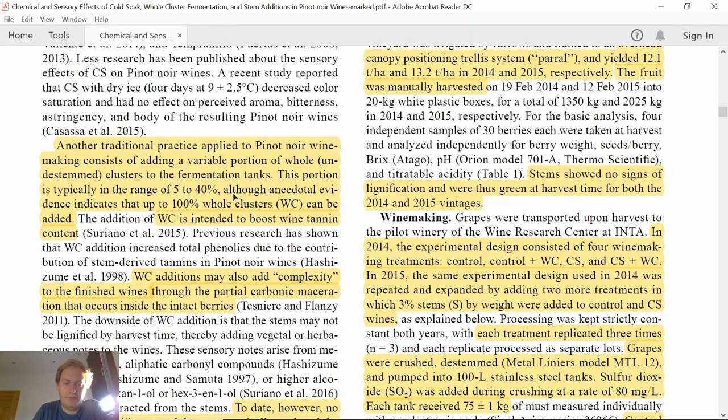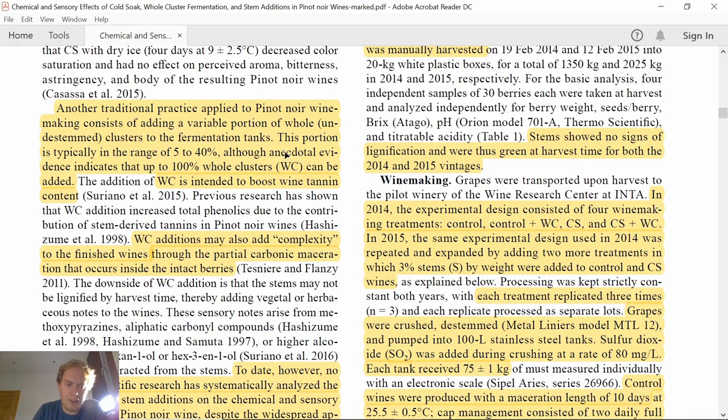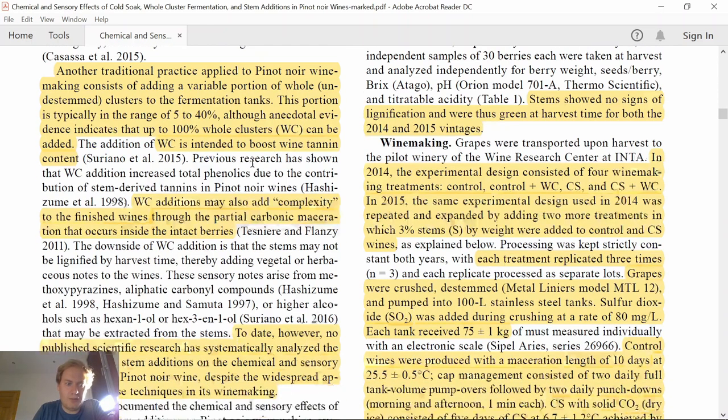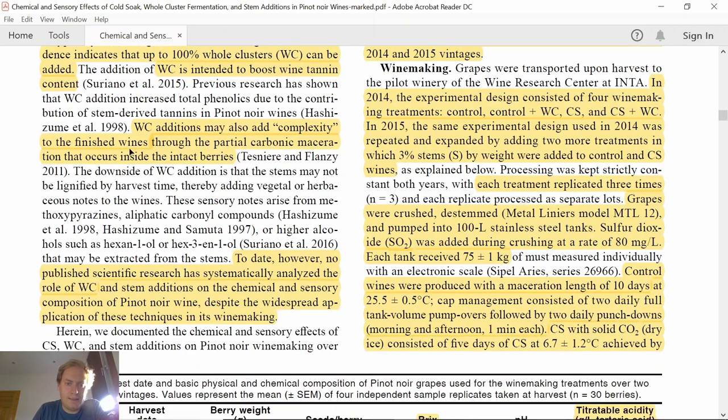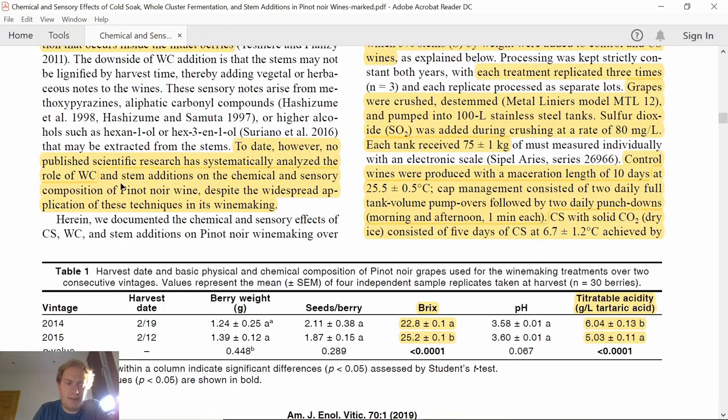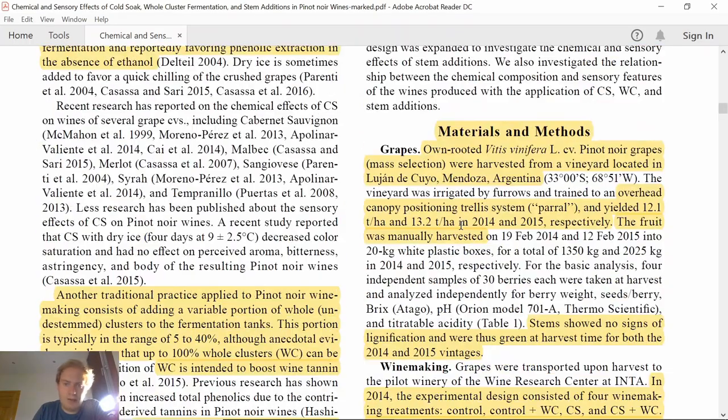Pinot Noir has lower anthocyanin concentration than grapes like Merlot or Cabernet Sauvignon — about 60% lower — and also lacks acylated anthocyanins. Because of these attributes, specific winemaking techniques have been evaluated in practice but not scientifically, such as cold soak or whole cluster fermentation. High-quality estates like Domaine de la Romanée-Conti use whole cluster fermentation to boost tannin content and add complexity. But to date these practices had not been evaluated scientifically, which is why we're looking at this paper.